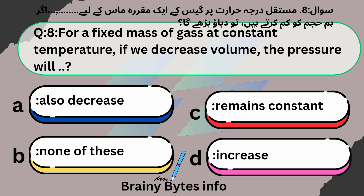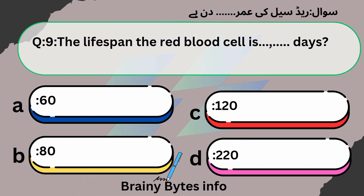For a fixed mass of gas at constant temperature, if we decrease volume, the pressure will: A. Also decrease. B. None of these. C. Remains constant. D. Increase. Answer: Option D, Increase.